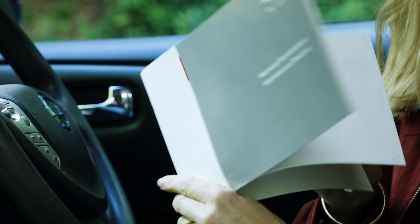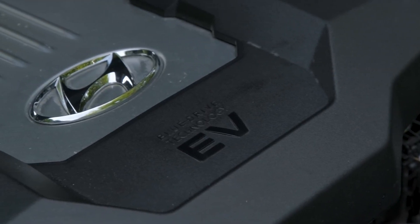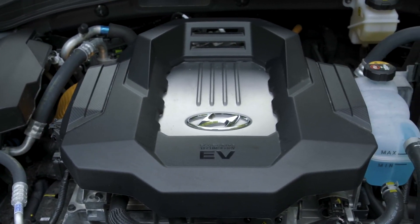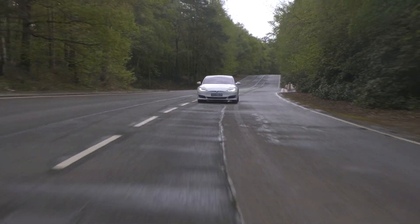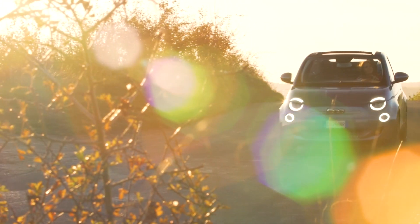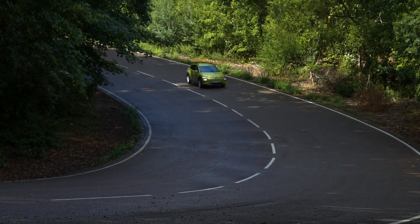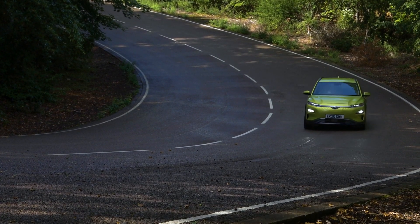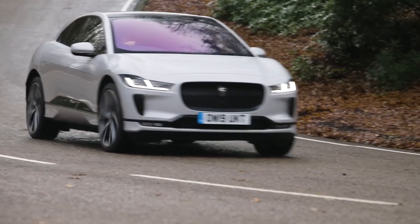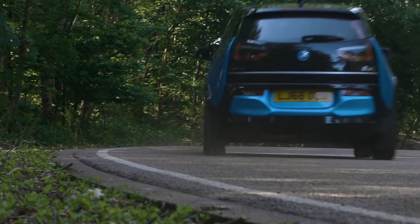You'll also want to check the paperwork, especially the service history. Servicing electric cars is much cheaper than most petrol or diesel cars, so there's no excuse for maintenance not being kept up to date. It's okay to have tyres, brakes, and bits like that done by a local garage, but you'll want evidence that the electric parts have been inspected by someone who's qualified and knows how to work on an electric car safely. The same goes for accident repairs — these need a bit of specialist knowledge, so make sure any work has been done to proper standards by someone who knows what they're doing.